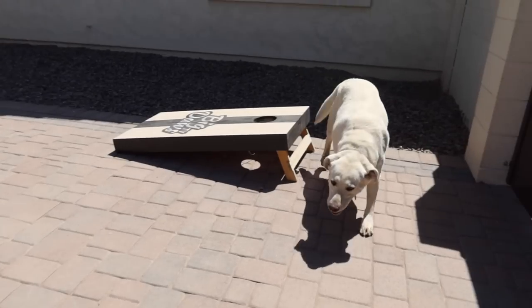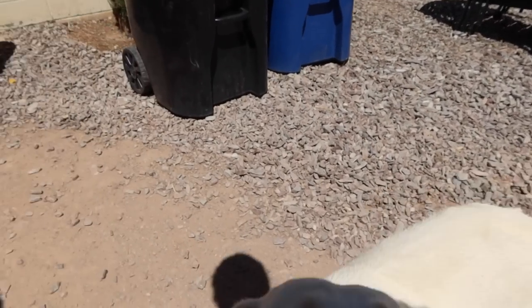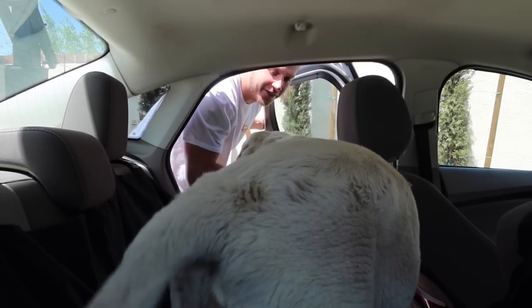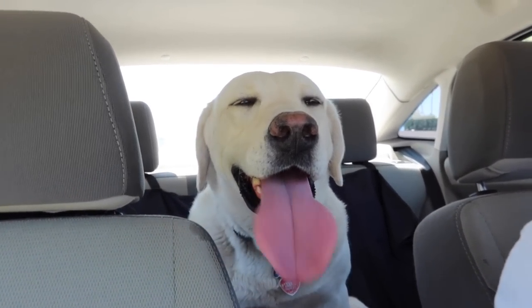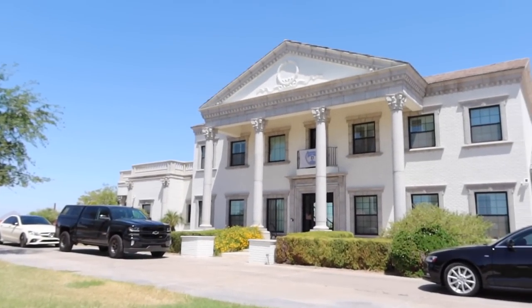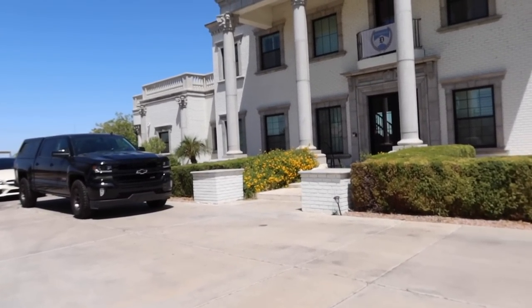All righty, Daisy — it's time to go to work. We got some work to do, let's go! We made it to work, so we've got to go inside and say hello to everybody. Daisy is obviously very excited.